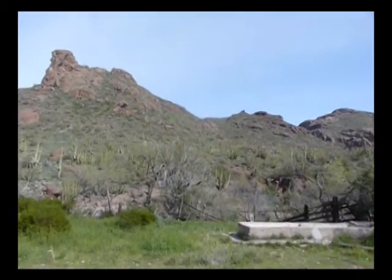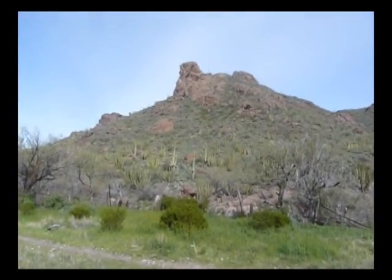Nice views in the area. Nice set of organ pipe out there.